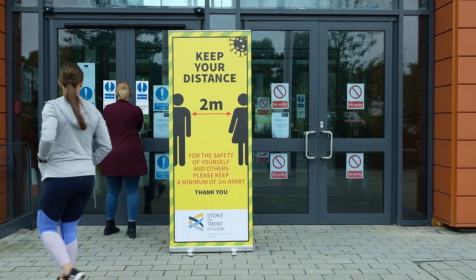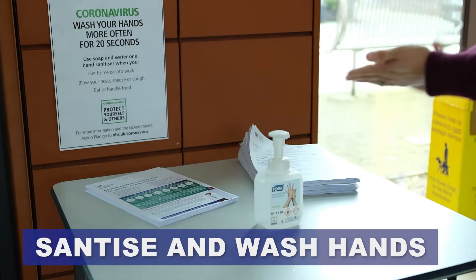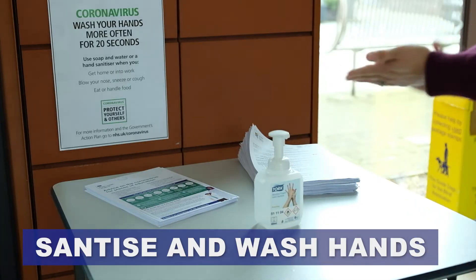We are currently planning and operating on 2m social distancing, with 1m distancing by exception where 2m distancing cannot be maintained, for our 16-19 population.